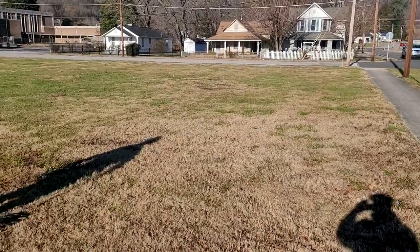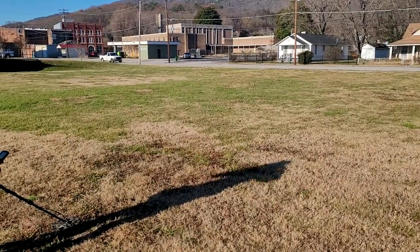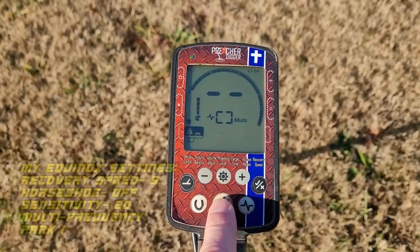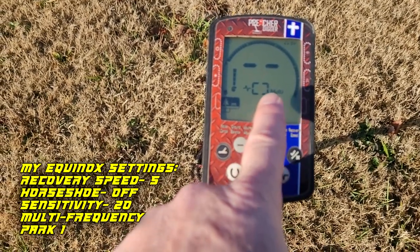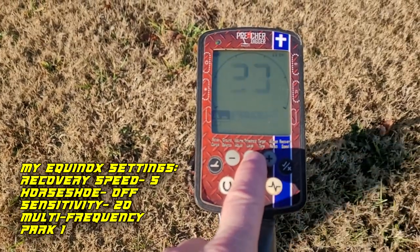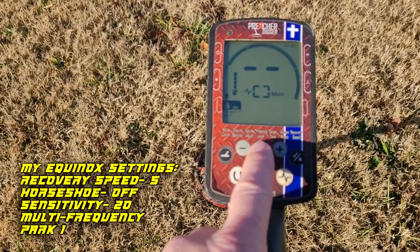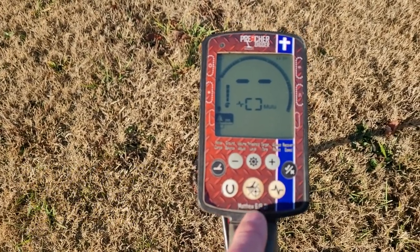We're out on our first location today — a vacant lot where two houses used to sit, similar to what's across the street. I'm going to be hunting with my Equinox today in multiple frequency, Park 1, leaving everything as-is. Going to check the recovery speed and start at five, and put the sensitivity at 20. All right, we're ready to go.